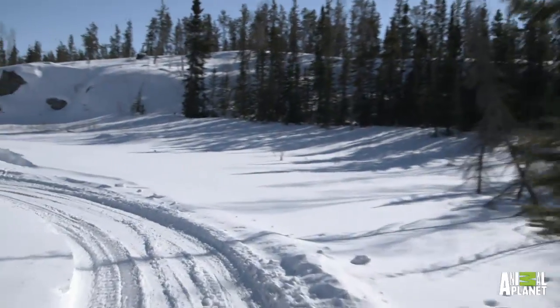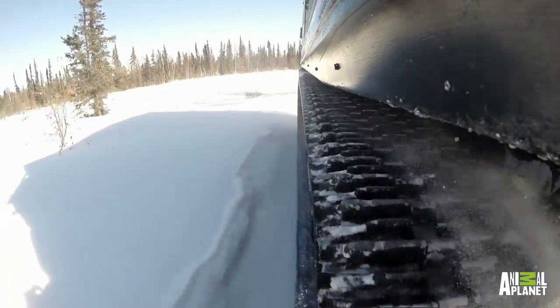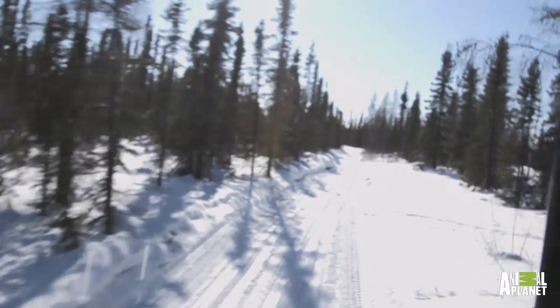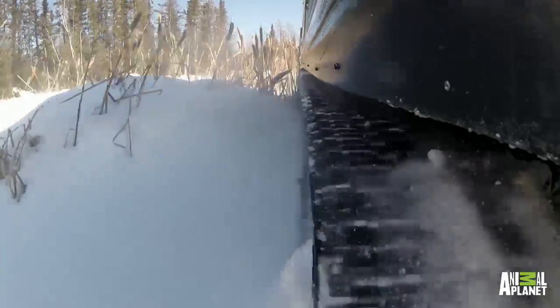Ragnar heads out across the frozen lake towards the GPS waypoint, the highest point in the region. We are about 15 miles from the highway, and about 60 kilometers from Yellowknife, so we're in the middle of nowhere. Grayslade Lake is a big-ass lake, 300 miles long, and the whole North Arm is about 100 kilometers long. We're the only lodge on the North Arm, so we're quite isolated.